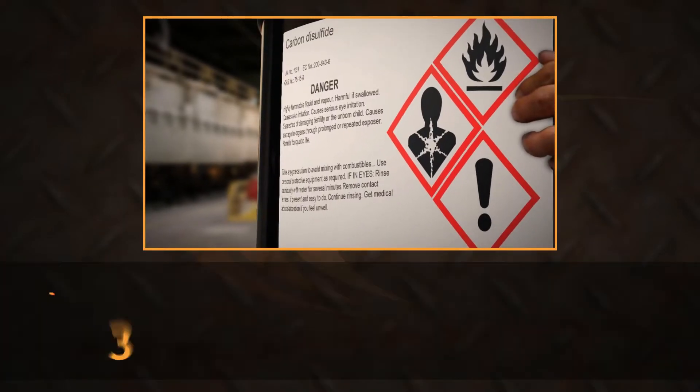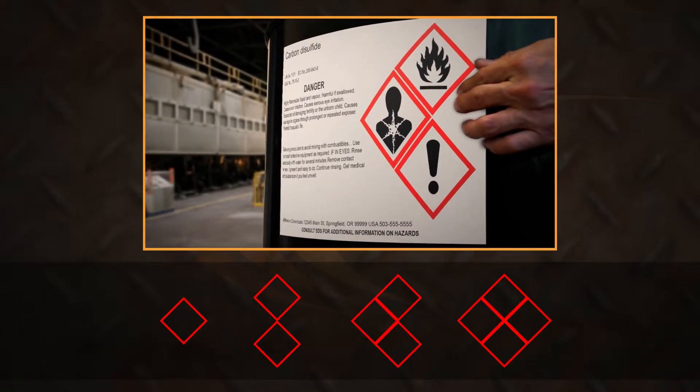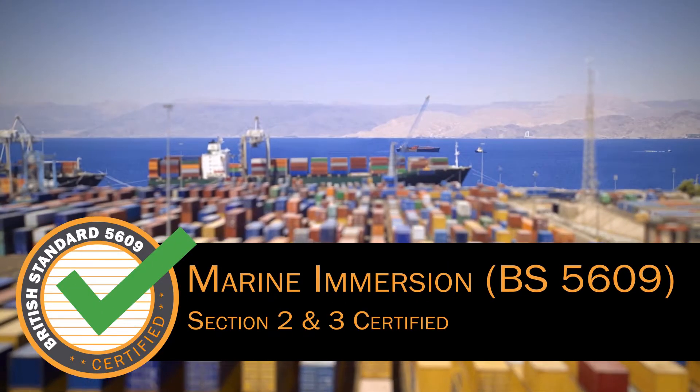Constructed with a durable white polyester, these labels are available in a variety of sizes and pre-printed with red diamond outlines for GHS hazard pictograms. When paired with Duralabel premium black ribbon, these labels have been certified by an independent testing lab to comply with British Standard 5609 for salt water immersion and durability, making them ideal for use on international shipments or around docks and ports.